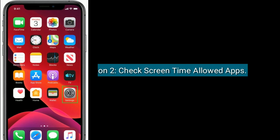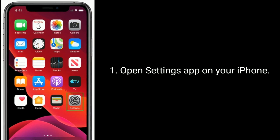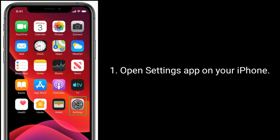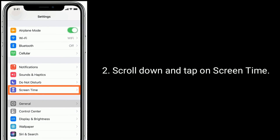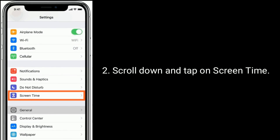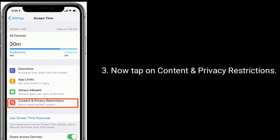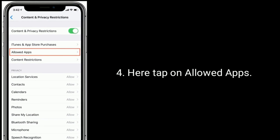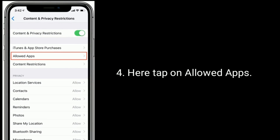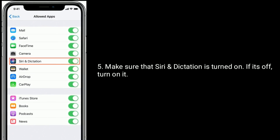Solution two is to check Screen Time allowed apps. Open the Settings app on your iPhone, scroll down and tap on Screen Time, then tap on Content and Privacy Restrictions. Here, tap on Allowed Apps and make sure that Siri and Dictation is turned on. If it's off, turn it on.